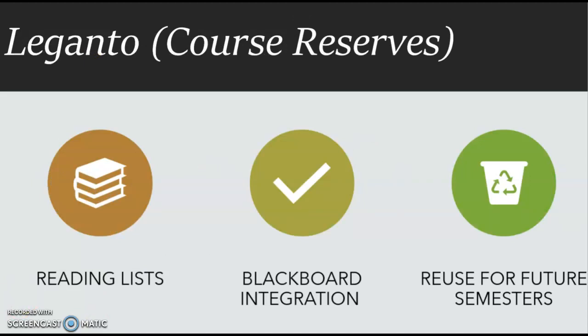Mason Libraries uses the tool Leganto to provide a more seamless course reserves and course readings function with Blackboard, to better support faculty and students in their teaching and learning. The tool, labeled Course Reserves Leganto in Blackboard, allows you to build lists of content — including both library content as well as your own — and additional sources like YouTube videos and other popular platforms. These lists can be saved, reused, edited, and shared to reduce the time and trouble often associated with readings and course reserves.